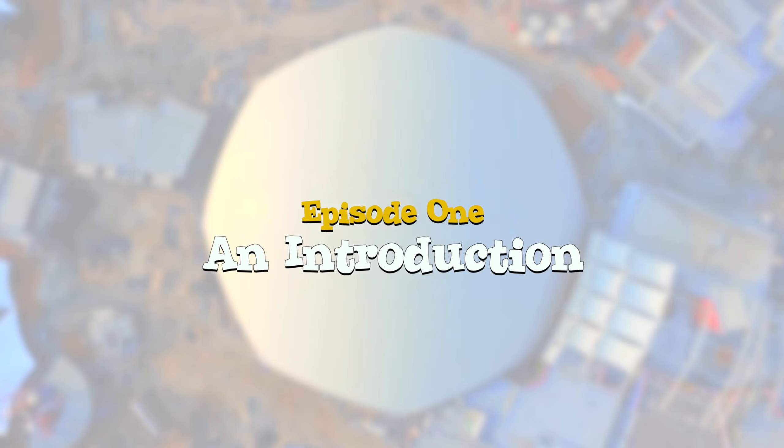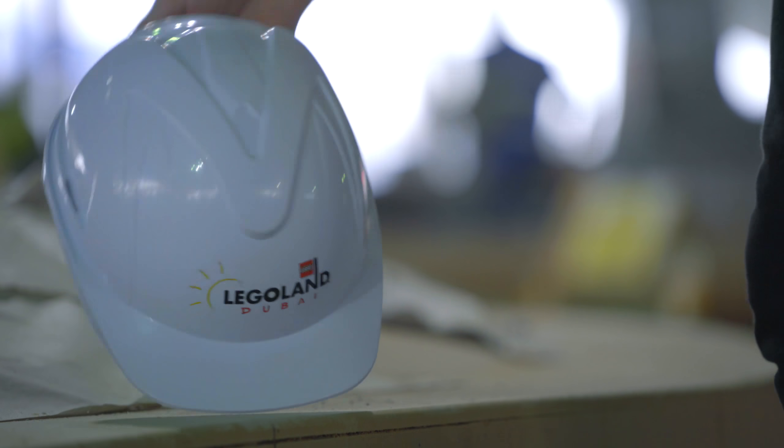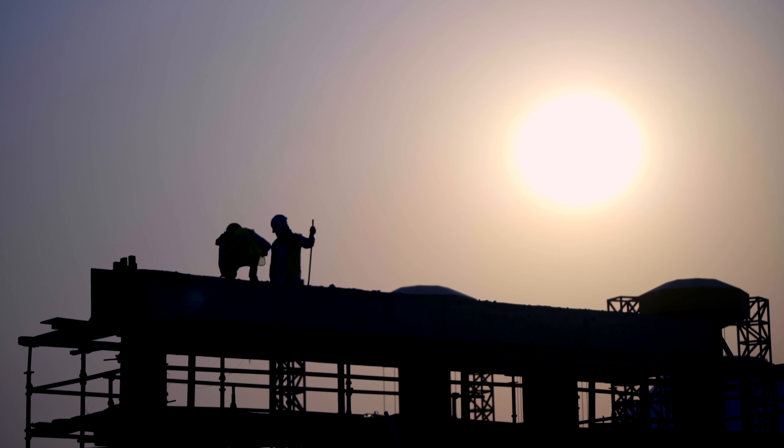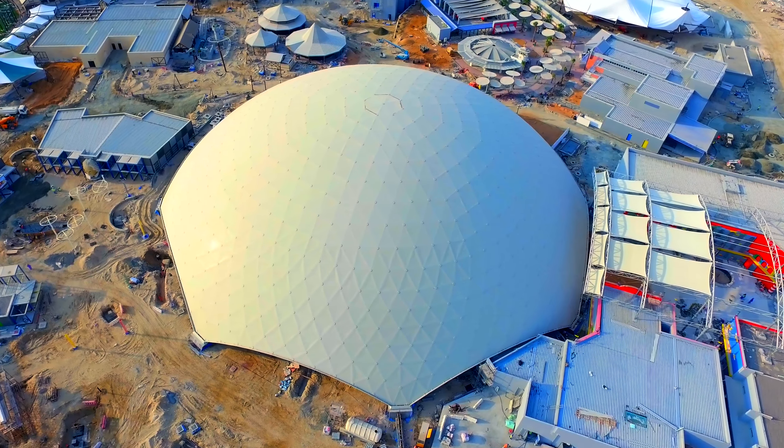The Miniland is the heart of all Legoland parks. It's very consistent in our Legoland parks we have around the world. What we did here in Dubai is very unique as well, because we decided to build the very first indoor Miniland dome we have ever built in any Legoland park.